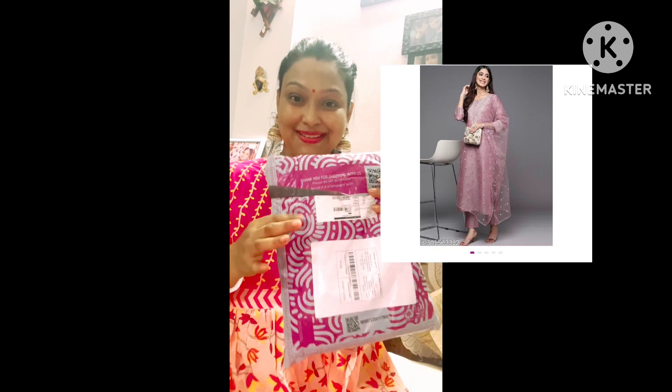This is the second shirt — a silk shirt in mauve color. Let's see the try-on. I will see it quickly.